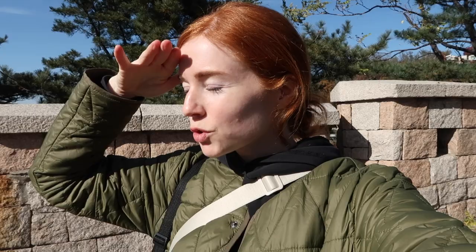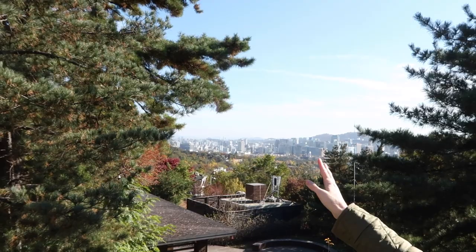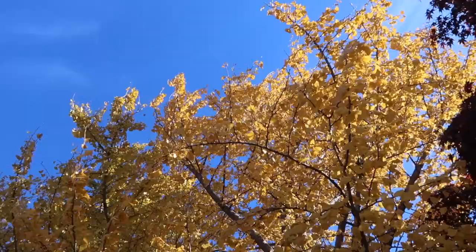I have climbed about 20 steps and I already have this view. Can you see Namsan? Over there is Lotte Tower. It is so clear today, it is so beautiful.